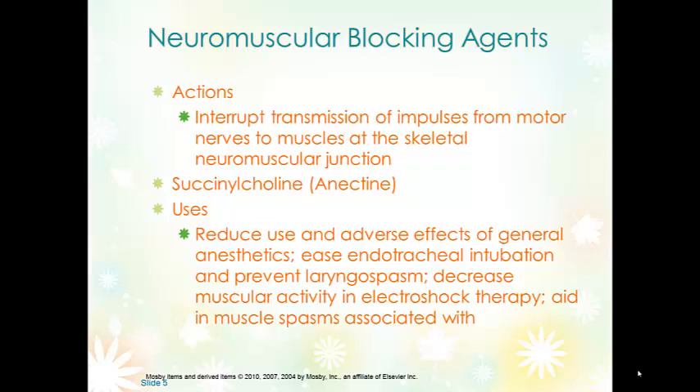Succinylcholine is used to reduce the amount of general anesthetic needed, to make it easier to insert an ET tube, to reduce spasms of electric shock therapy, and to decrease muscle spasms associated with tetanus.